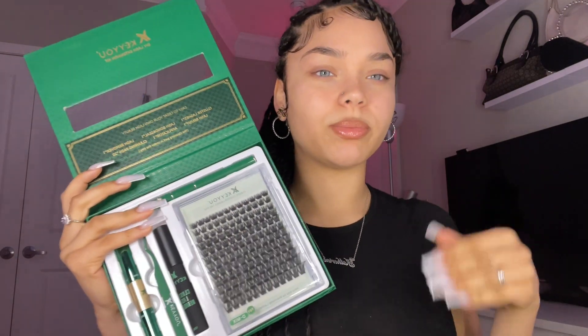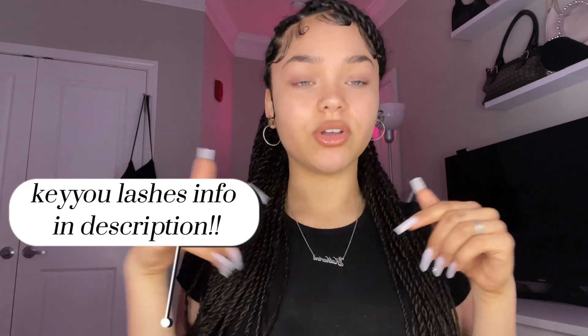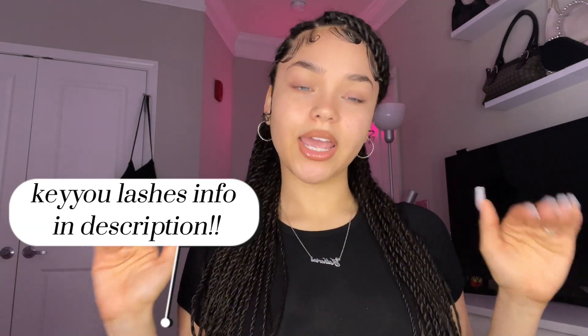You always want to do your research and make sure to look at reviews. You should really go check them out — I'll have the link to the lashes I got in the description down below, along with the link to their website and a discount code for you guys. The first thing you're going to want to do is get your bond and seal.